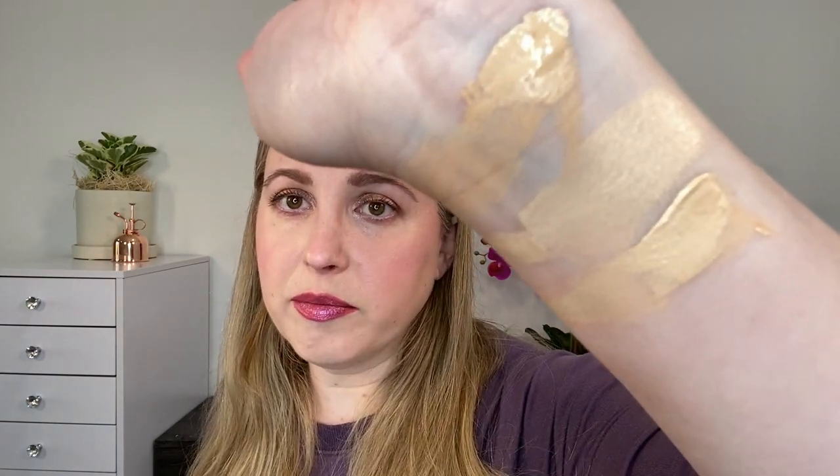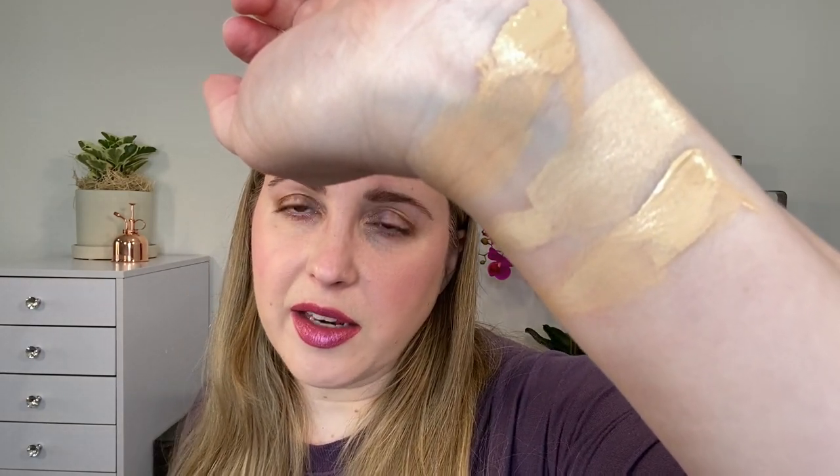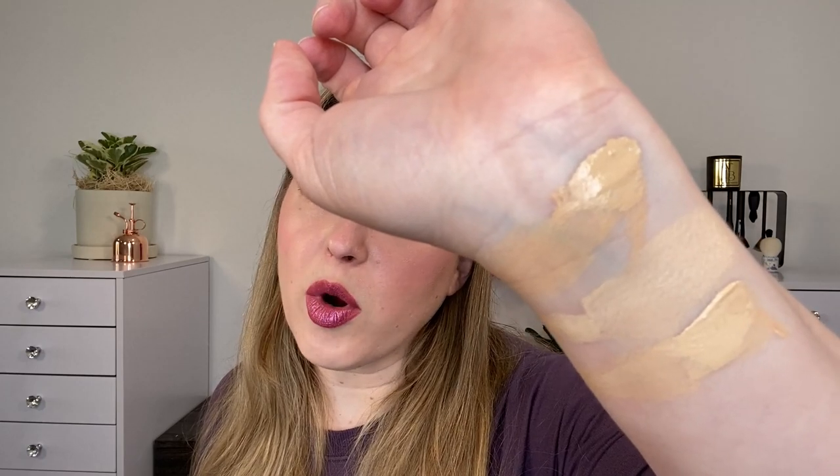You can see the similarities in those two shades. The finish is pretty close — both are very nice mattes on the skin. The Givenchy feels just a little bit more hydrating on my skin than the Guerlain does, but it's very, very close.